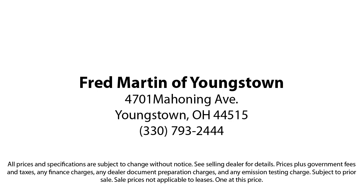Fred Martin of Youngstown — we sell for less, a lot less. Fred Martin of Youngstown is located at 4701 Mahoning Avenue in Youngstown. We sell for less, a lot less.